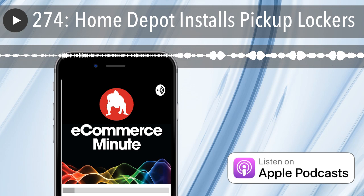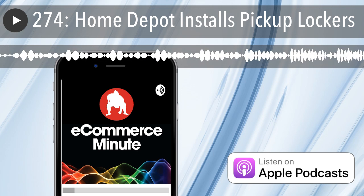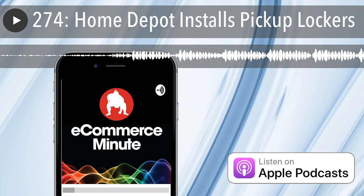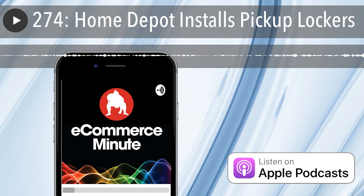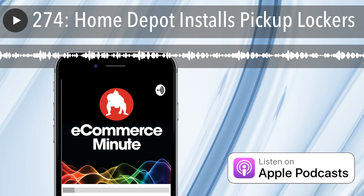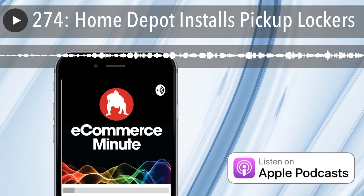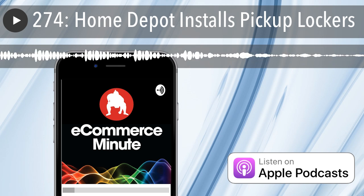Just having the pickup lockers — if space allows and budget allows — I think it's a natural thing for people now. The technology is there. I'm not sure exactly how the Home Depot ones work, it's probably just an app with a code. I like it for the fact that you can literally put in everything you need and just pick it up. Or you order online and you're not going to get there until just before the store closes — you can run in and grab your stuff and be on your way. It's great.